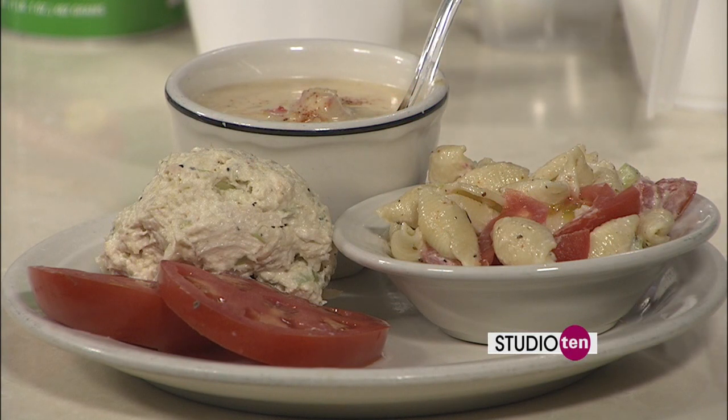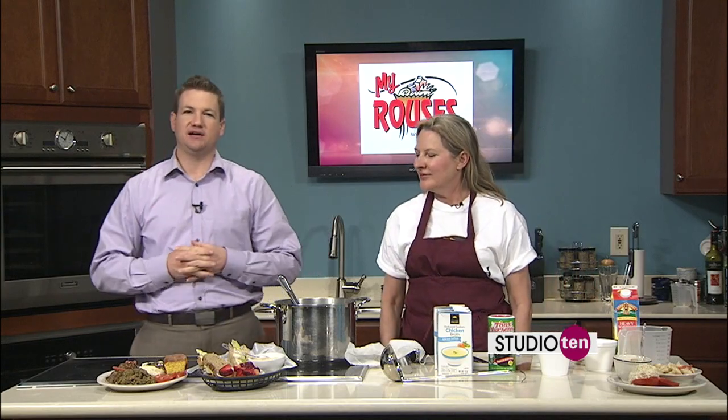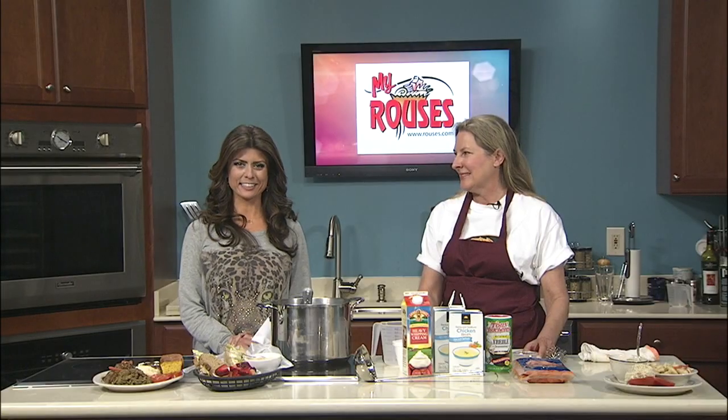It'll be ready for you guys to try. Sounds good, we'll check back in in just a little while — start adding the broth and all that good stuff. Looking fantastic, what we have going on in the kitchen with Cheryl and Cherish. And smelling good, too.